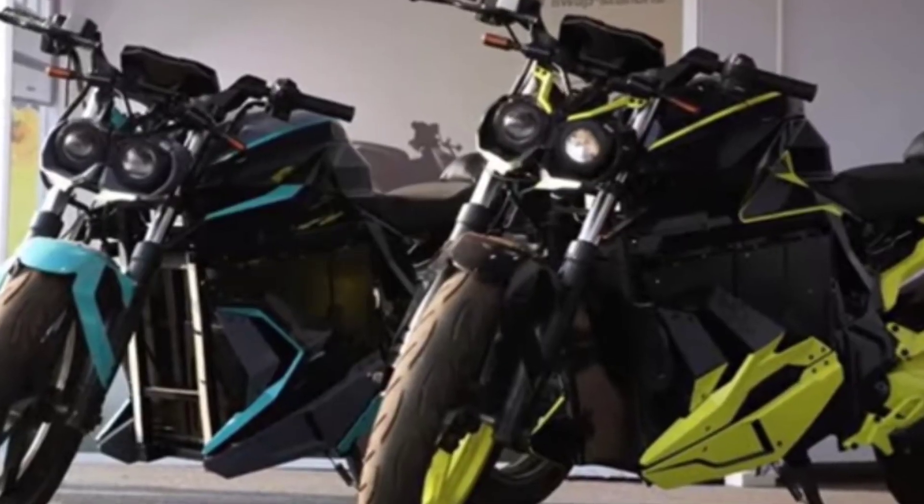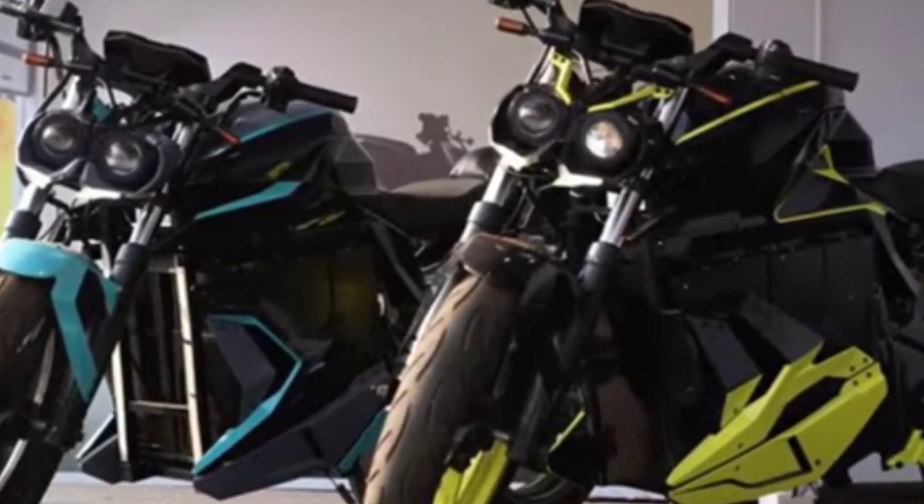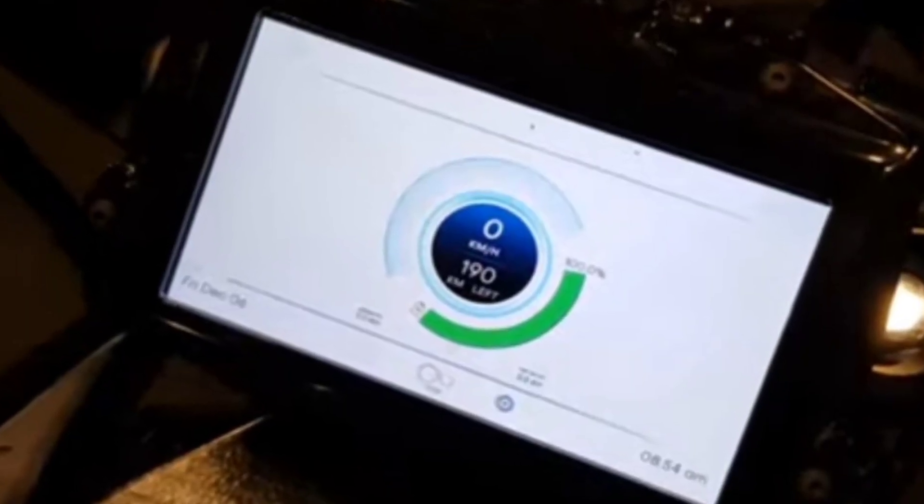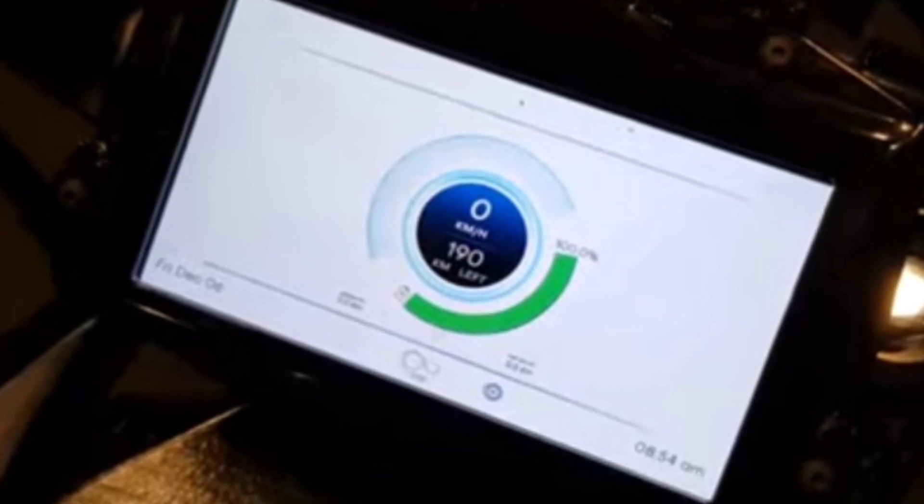The bike does not have fast charging. It comes with LED lights and a 7-inch digital instrument cluster. There is also a separate dedicated application for the bike.